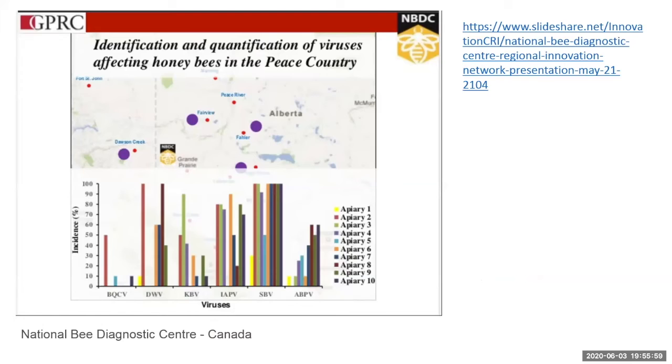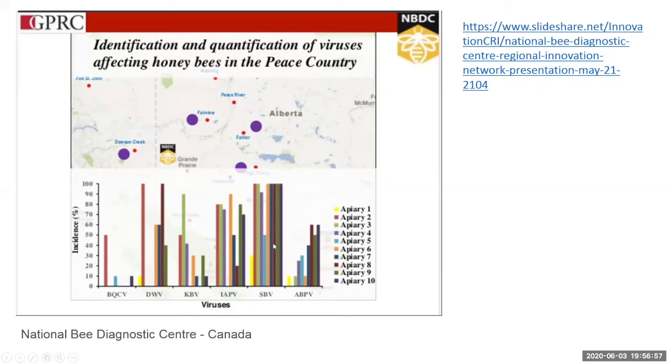Data from the National Bee Diagnostic Center in Canada confirms his findings: their most dominant virus is sac brood virus, IAPV is second, deformed wing virus is present, and Cashmere bee and acute bee paralysis viruses also appear. They did not test for chronic bee paralysis virus, which Dave would like to know about. This is a mild confirmation of what he has been observing over the years.